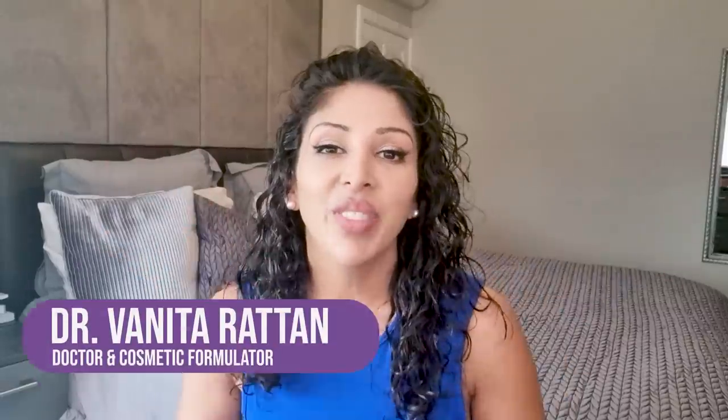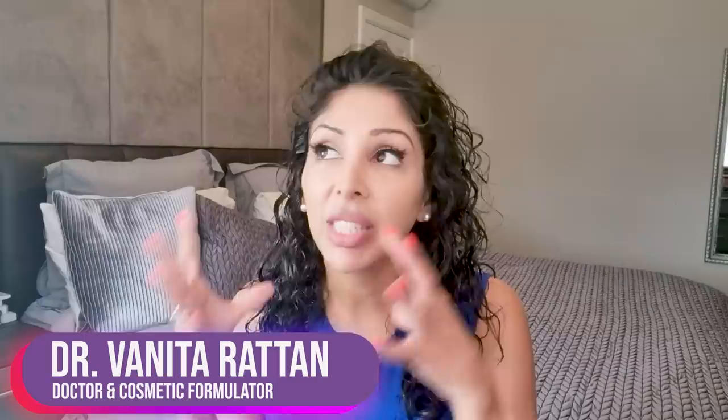Hello, I'm Dr. Benita Rattan. I'm a doctor, but I'm also a cosmetic formulator specifically for skin of colour. Today's video is all about how to treat melasma: what it is, what makes it worse, the classic mistakes we make, whether melasma is different in skin of colour than Caucasian skin, which ingredients to combine for the most effective results, and why whatever you're doing right now probably isn't working.